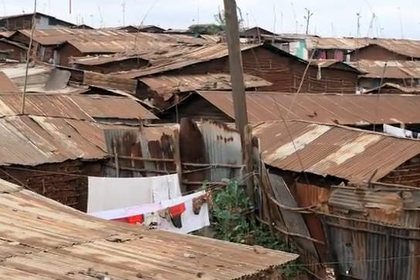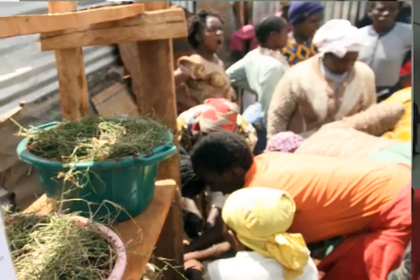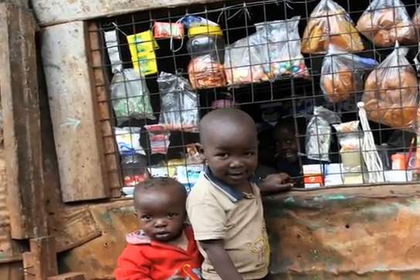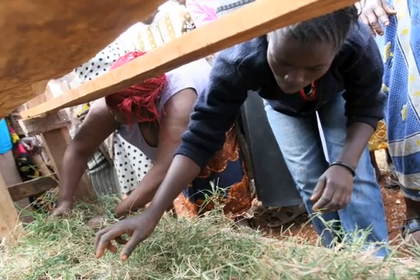VertiGro is a solution to two problems in the world. One is urbanization, the other is malnutrition. It allows people to grow food against the sides of their house or on their roofs in spaces where there is otherwise no farmland or garden areas.